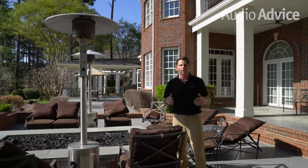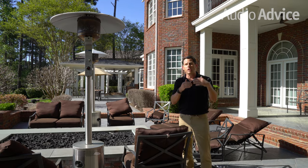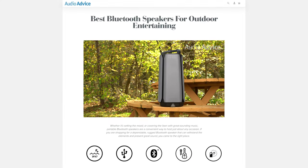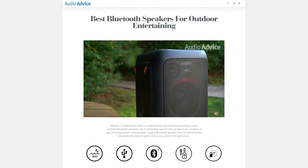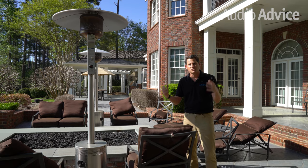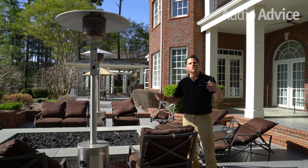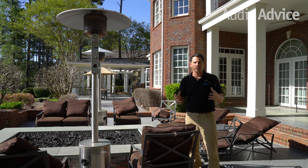One of the options for outdoor music is to use Bluetooth speakers, and we've got a whole host of them on our website, including a full video and review on the top Bluetooth speakers for taking outside and using on the go. But today's video is focused on fixed speakers that you would install behind your home or in an outdoor space like this. So let's walk around and look at the different options.